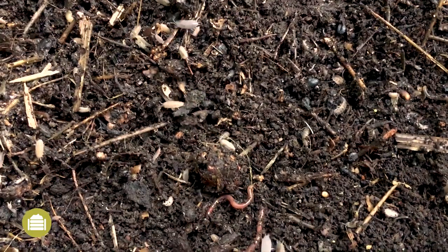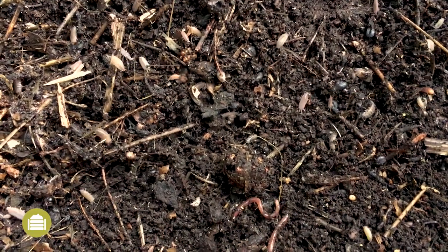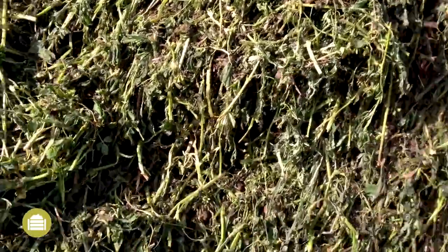Composted organic matter, or COM, is a product produced from the microbial decomposition of organic matter under aerobic conditions. Depending on composting method, size, intensity of the operation, and the input feedstock, a large range of composts with different qualities can be produced.